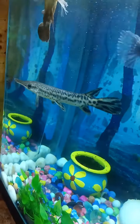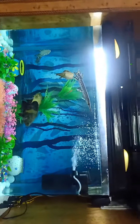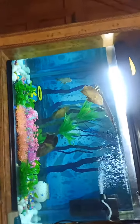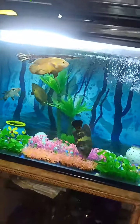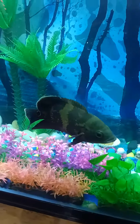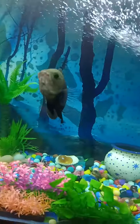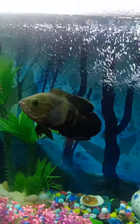The water is very clear so the aquarium is looking very good. It's a 15-gallon aquarium. That's my oscar fish and my alligator fish — I'm having only two species right now but I'm gonna get some more.